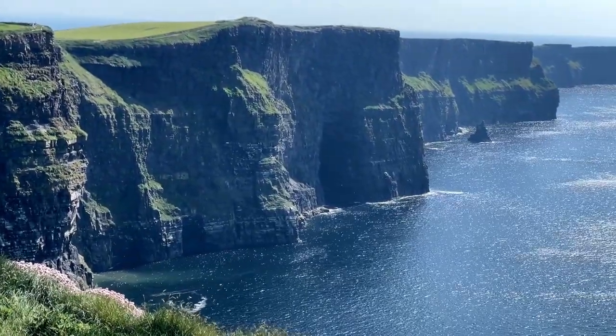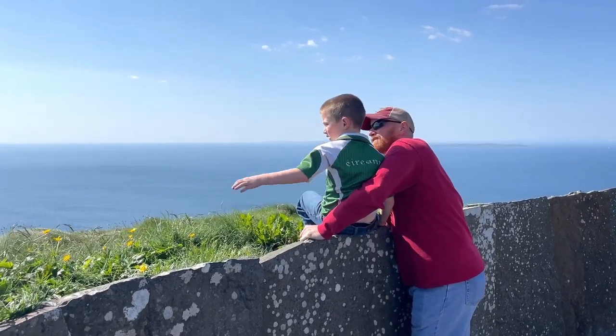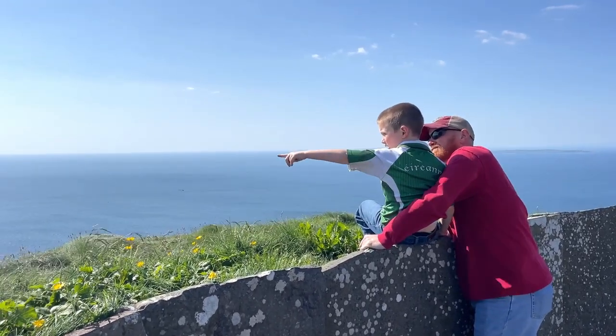There's no wonder these stunners show up in the wizarding world, but my family is most familiar with them for a different movie. These are the Cliffs of Moher, also known as The Cliffs of Insanity, from The Princess Bride.